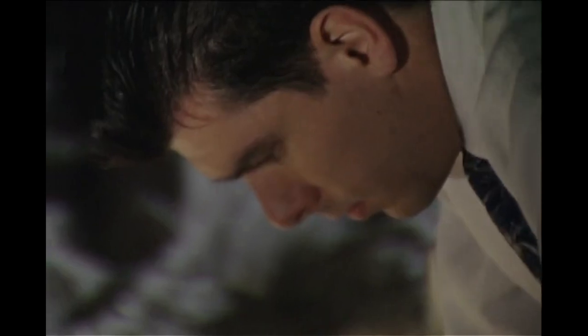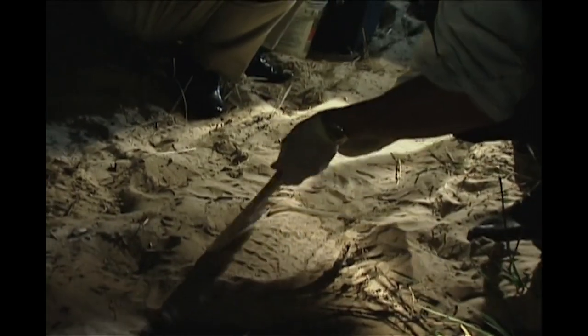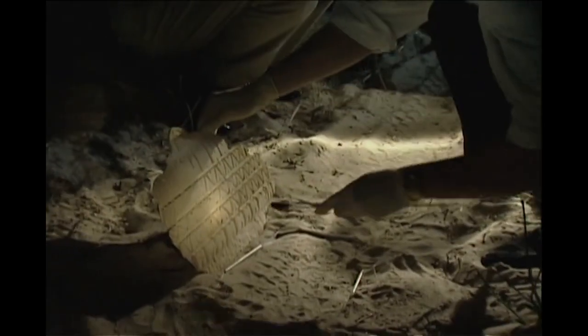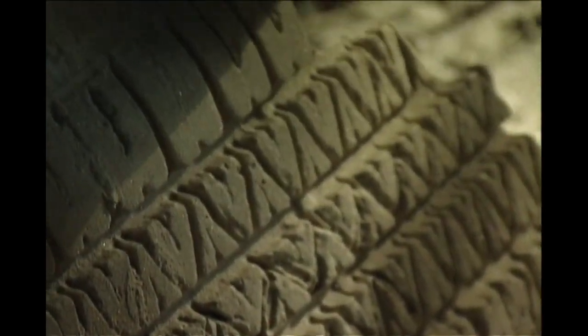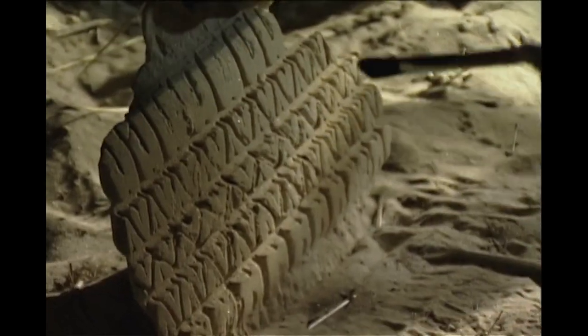After the plaster had set, the cast was carefully cleaned. Now police had a perfect three-dimensional reproduction of the tire tread. It included the gouges and signs of wear that made that tire unique. But millions of tires roll on America's highways today. It seemed impossible for investigators to find the one tire that had made these tracks.